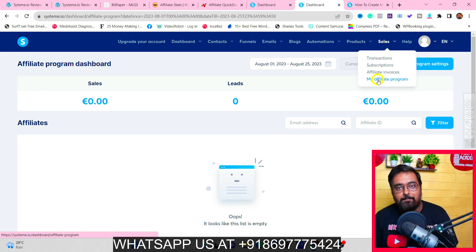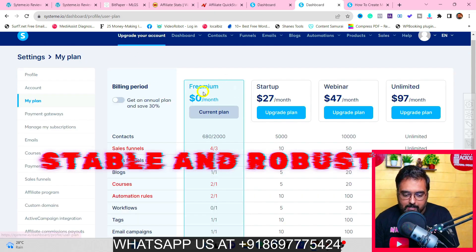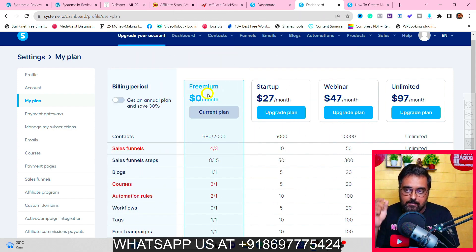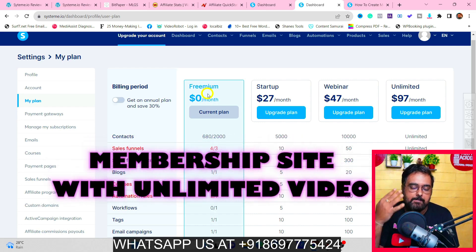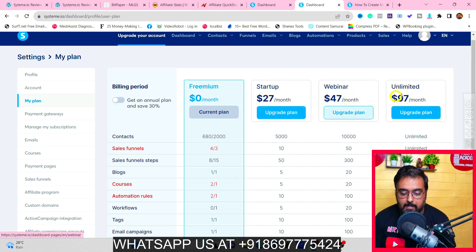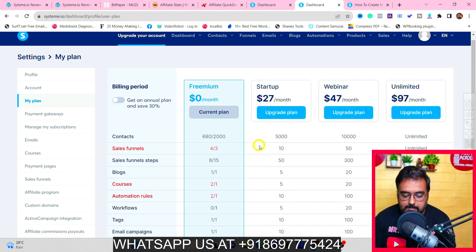Now for the pricing — if I go to 'Upgrade Your Account', I'm currently on the freemium plan which is absolutely free. This is the best option to start out and get a feel for funnels, email autoresponders, courses, and memberships at zero cost. As your business grows, you can move up to the Startup plan, the Webinar plan, or the Unlimited plan. All plan details are available there.